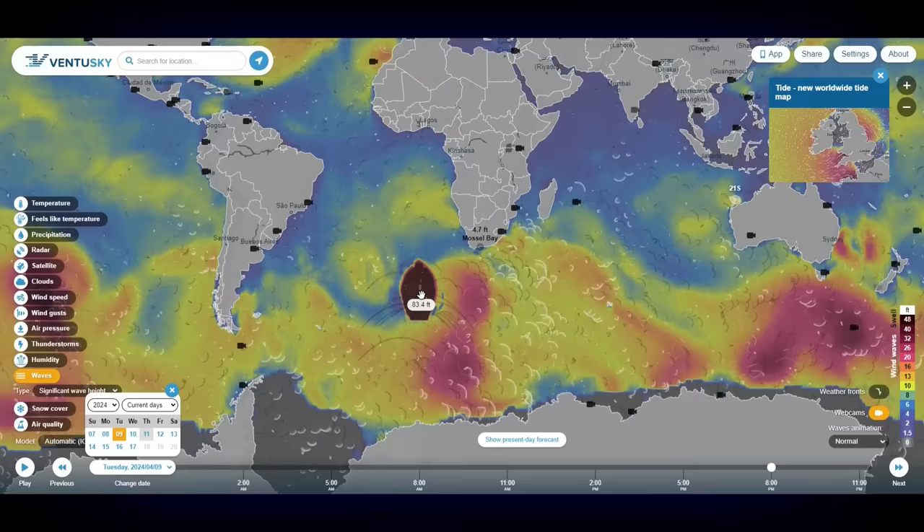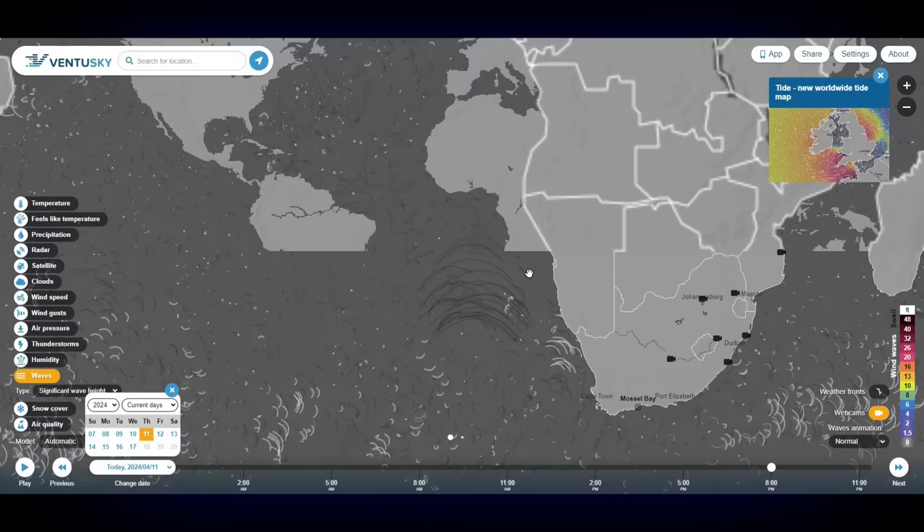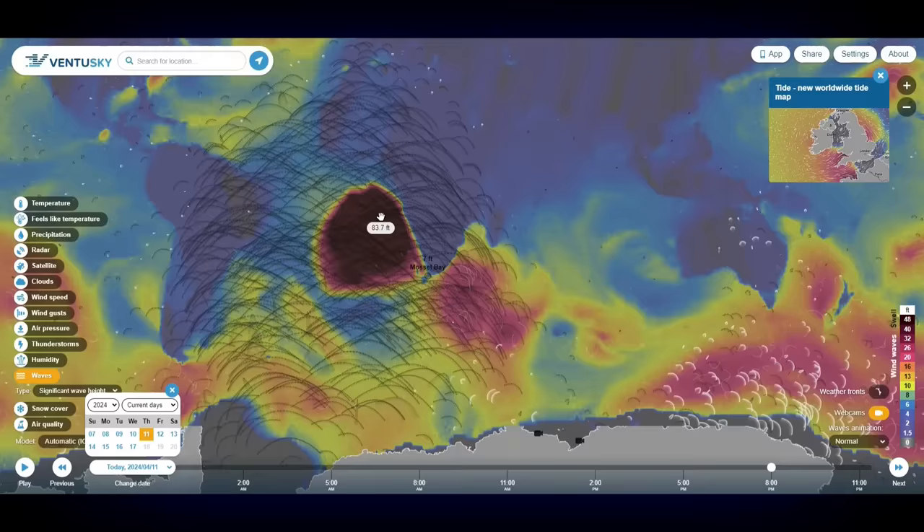It moves up the coast of Africa into the Atlantic Ocean. Moving into Wednesday the 10th and Thursday the 11th — which is today — this is going on right now. I don't know if these waves are actually hitting the coast or if this is some sort of glitch in the system, but I've never seen anything like this. This giant blob is showing 83.7 foot waves and does not seem to be any sort of storm system.